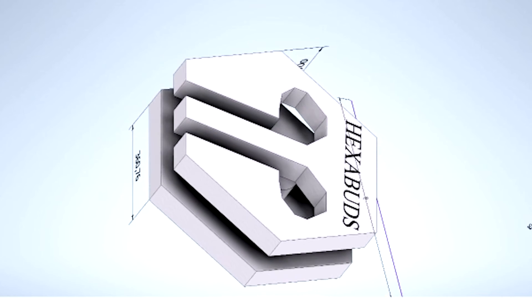We designed the Hexabud as a white-label product. This way, earbud manufacturers may sell their products with a working casing right out of the store. We see this as a problem we're solving,